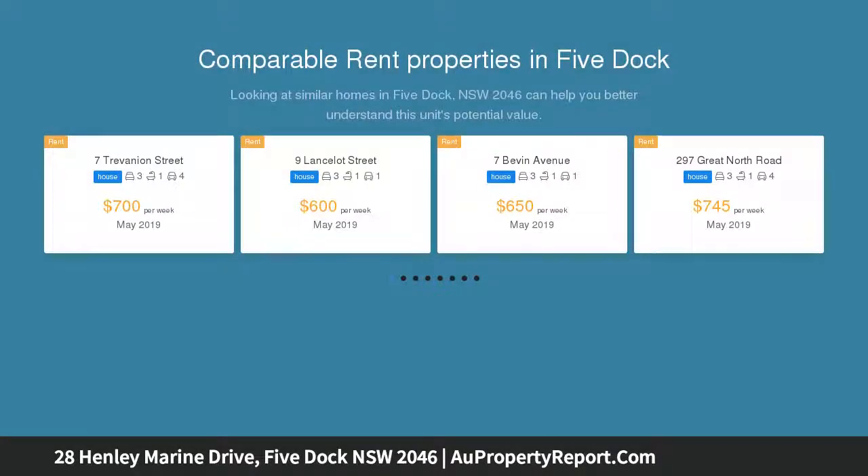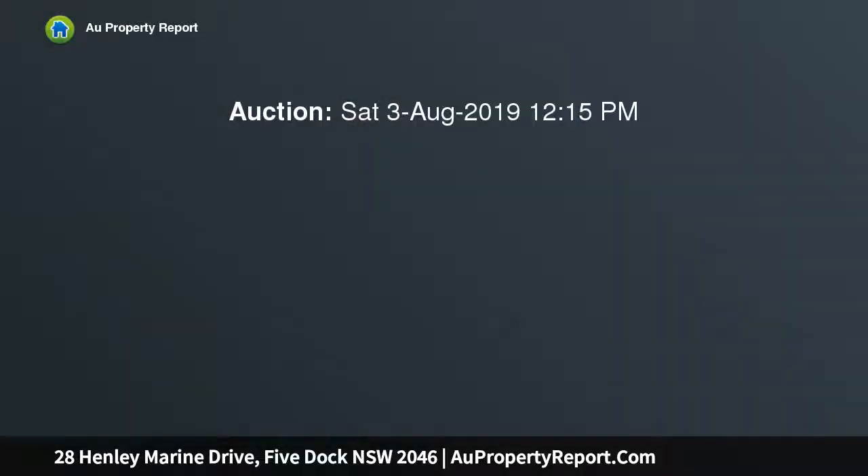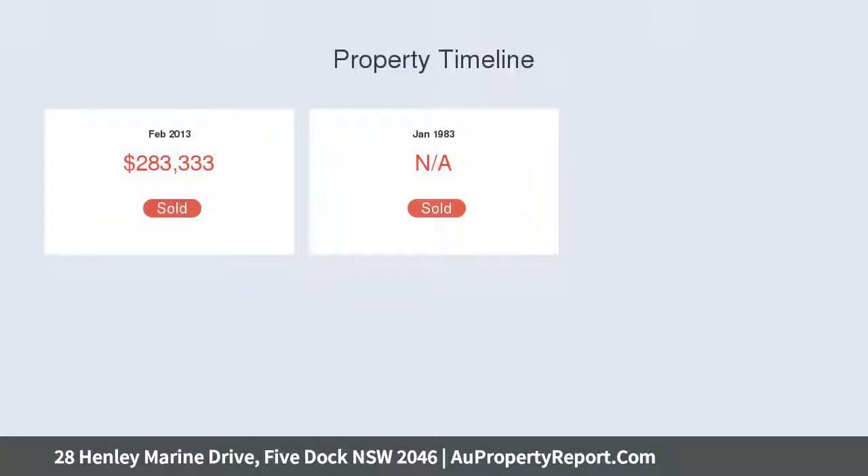This original family home offers an exceptional opportunity for you to come in and add your own personal touches or creative renovation STCA. Capturing stunning city skyline, water and park views from both levels, this home is set in a family-friendly pocket offering a superb lifestyle.